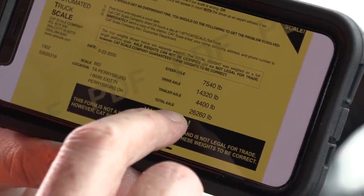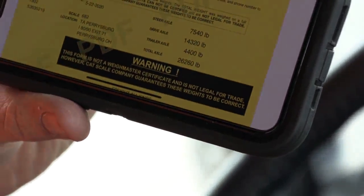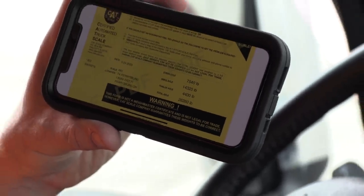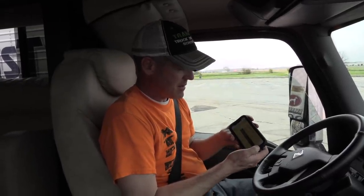Grand total: 26,260 pounds. We're a little lighter on the steer axle than I thought. The drive axle on this is rated at 15,500 pounds, so we're at 14,300 — still got room to go there. And this has a combined weight rating of 33,000 pounds. Should be pretty good, and all for $12.